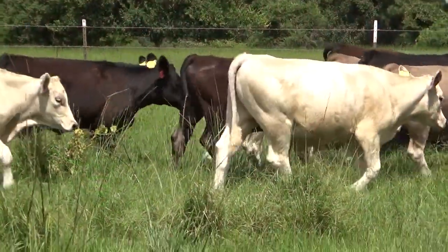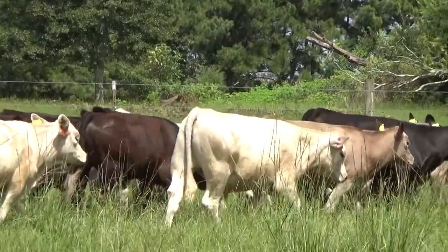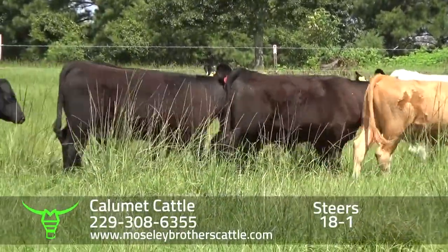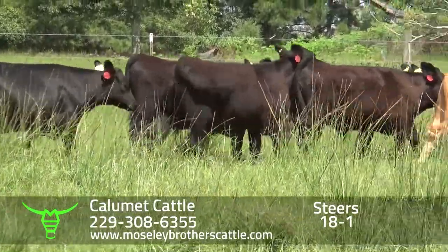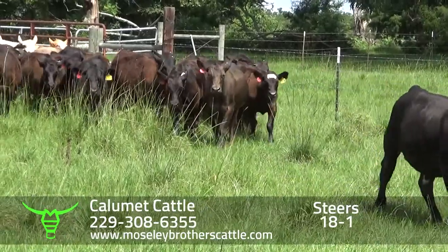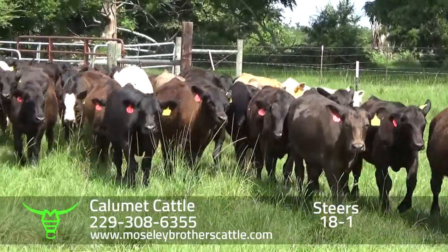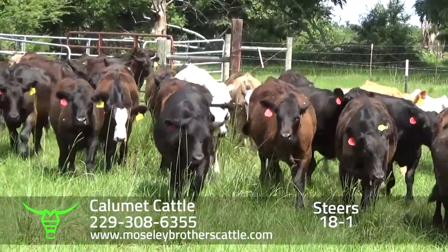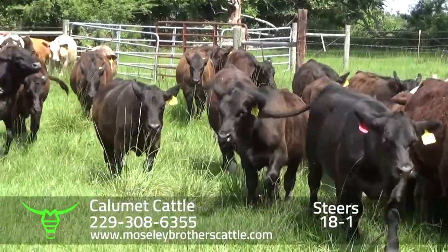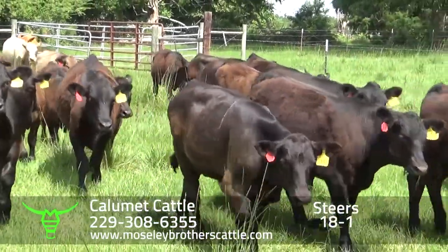Calumet Cattle, Columbia, Alabama, Lot 18-1. There will be approximately 70 head of steers weighing around 710 to 715 pounds. Number one muscle, medium-large frame calves.